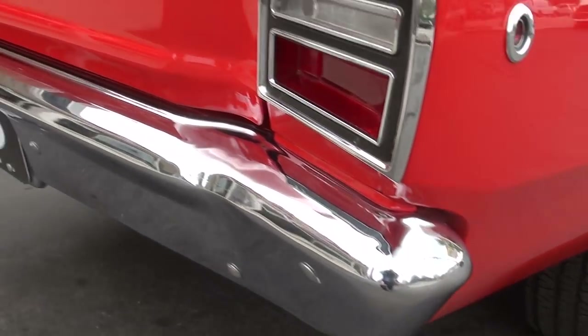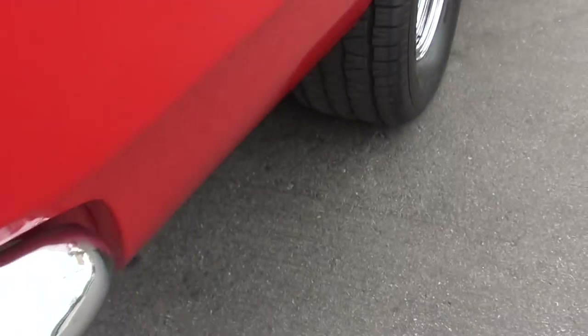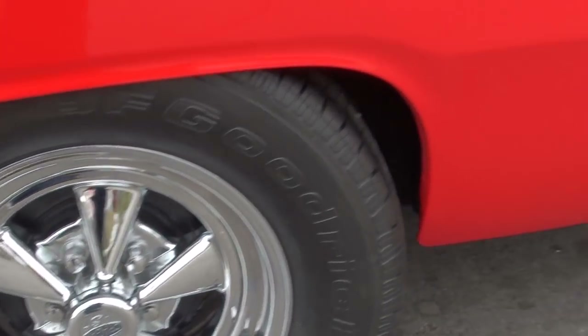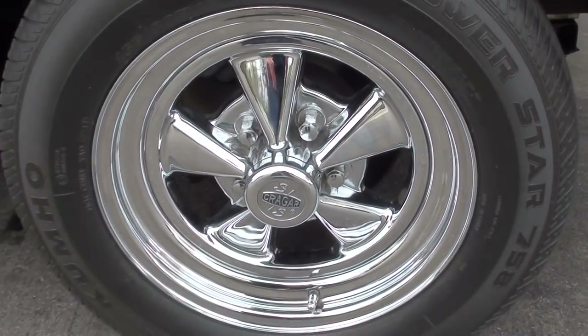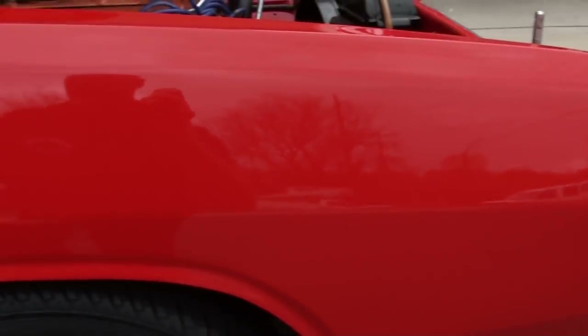Literally, turn the key and take it right to a show. I like the Kragers on here — they're kind of era correct, and I really like the look of them on this car. Front disc brakes. Of course, you need them to stop that Hemi.